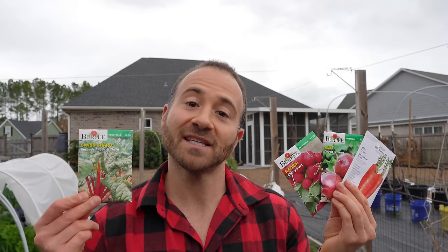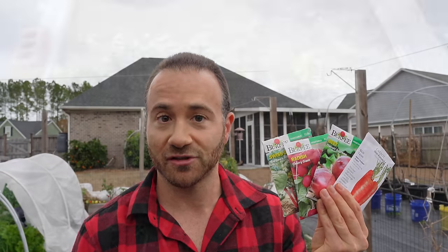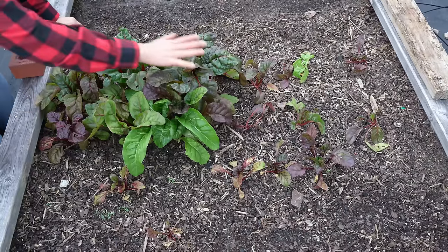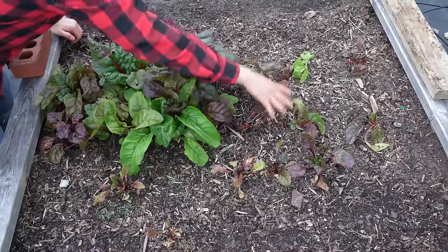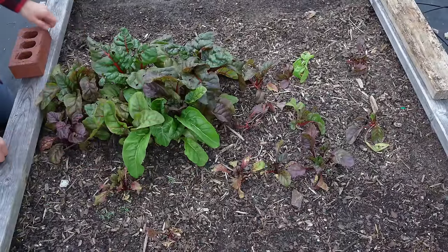Roots really want to grab hold, so always direct sow them. The one exception is Swiss chard — it's not technically a root vegetable, but I included it here because the seed pod is almost exactly like that of a beet. In fact, if you plant Swiss chard and beets next to each other, you may not even be able to tell which is which. What you see right here is actually a blend of Swiss chard and beets — I can only tell them apart because I labeled the back row as chard. The seeds are almost identical as well.